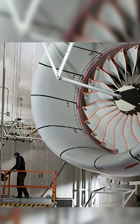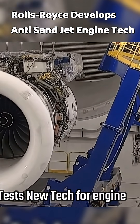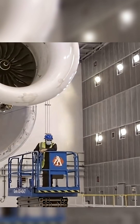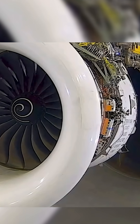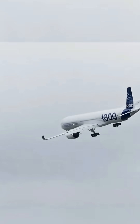Rolls-Royce, one of the world's leading engine manufacturers, is now testing new technologies, both in Derby and across global test sites, to make its engines stronger, cleaner, and more durable than ever. This video explores how Rolls-Royce studies extreme weather hazards and develops innovative solutions to protect its modern jet engines.